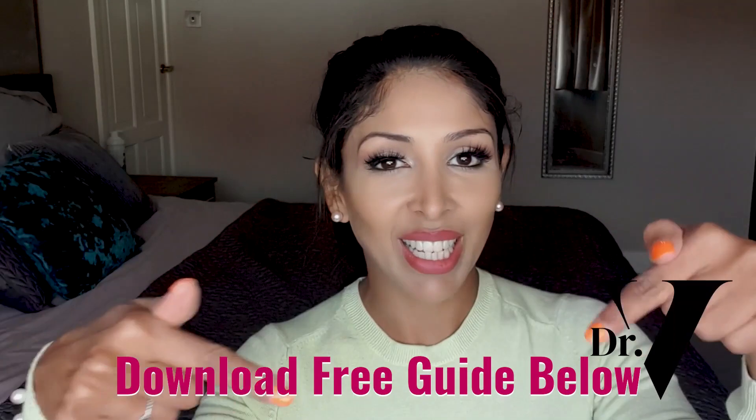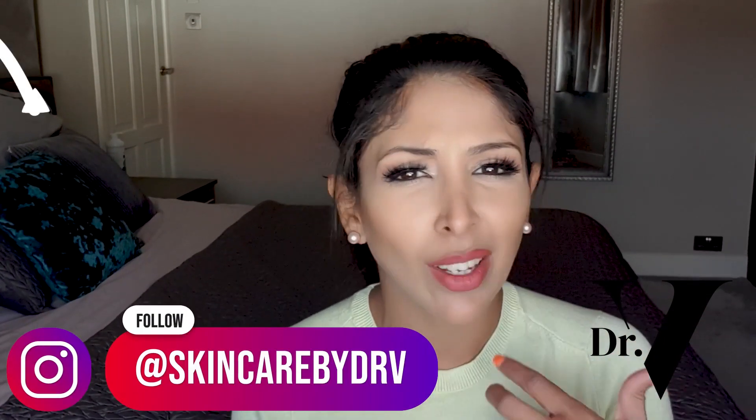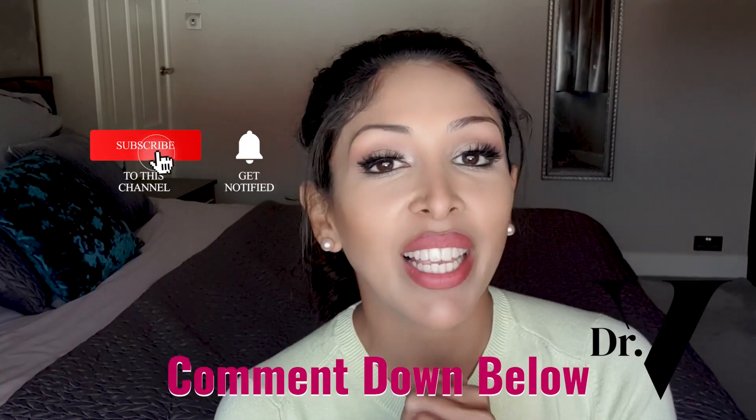Don't forget to download your free guide — the link is below. Don't forget to follow me on Instagram at the Hyperpigmentation Clinic and Skincare by Dr. V. I ask you so many questions about what you want on this YouTube channel, so please do follow me and get your voice heard. If you've got anything else you want me to cover, please write it down below. I'm in the comment section for one hour after the launch of every single video. Thank you very much.